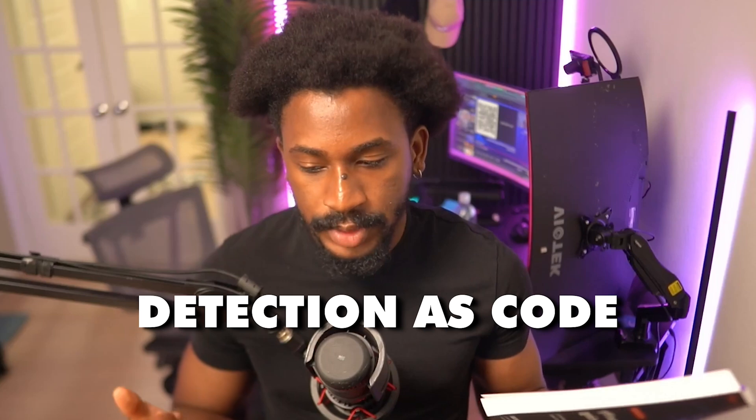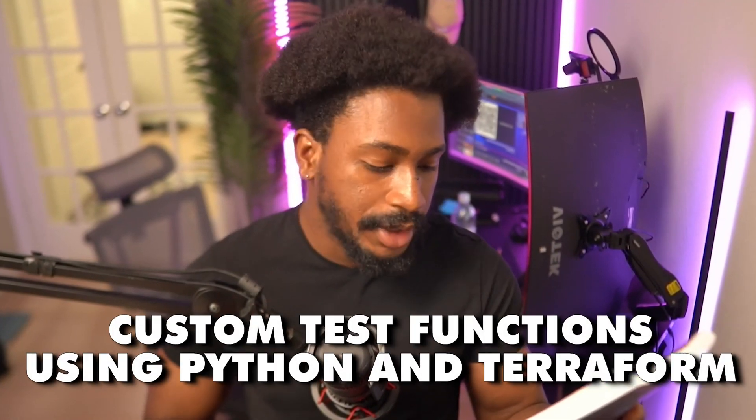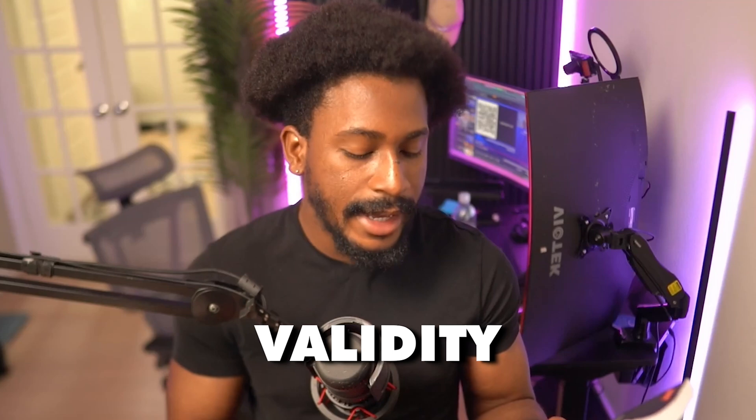A lot of organizations are moving into a detection as code engineering practice, where detections are built and written as code. Next, you'll also develop custom test functions using Python and Terraform — super important for detection testing and pipeline testing to ensure efficacy, validity, and efficiency of your detections.